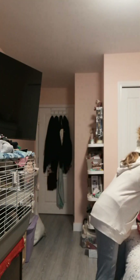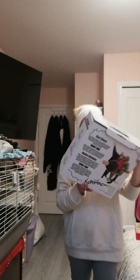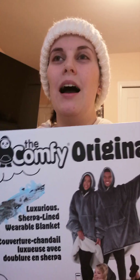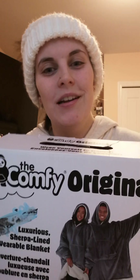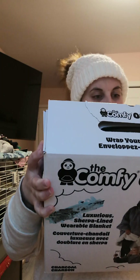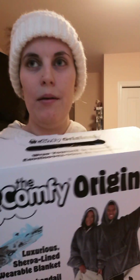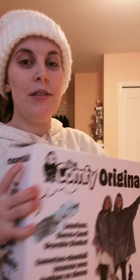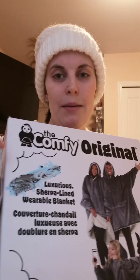I also got this thing called the Comfy — another thing to keep me warm, because everyone knows I'm cold! I got this from my brother's wife's mom, just like the travel mug. I already have one in pink so now I have two and I can rotate between colors — maybe pink one day, gray another.